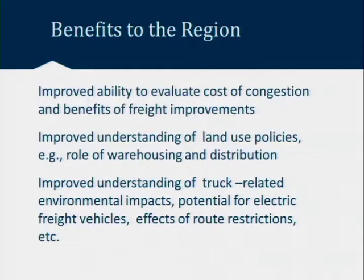Once these goals are accomplished, we see the model benefiting our decision-making by improving our ability to evaluate the costs and impacts of an increasingly congested system and the benefits of infrastructure and policy improvements that affect freight directly. It also helps us understand how land use policies connect to freight travel, especially regarding where warehousing and distribution facilities are being located, and helps us understand the broader environmental impact of trucks — including future questions about shifting freight to electric vehicles and greenhouse gas emissions.